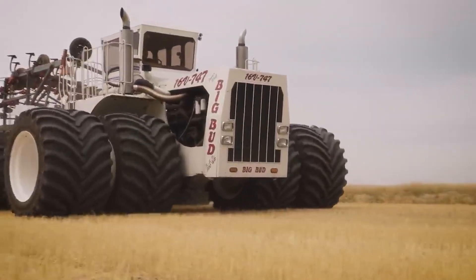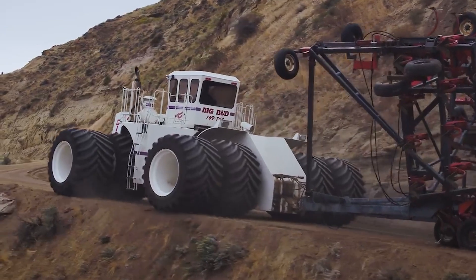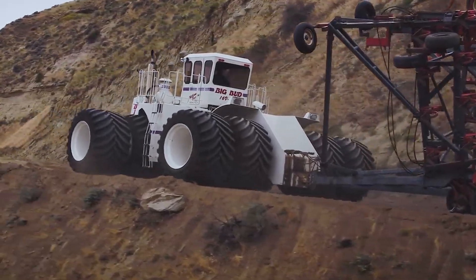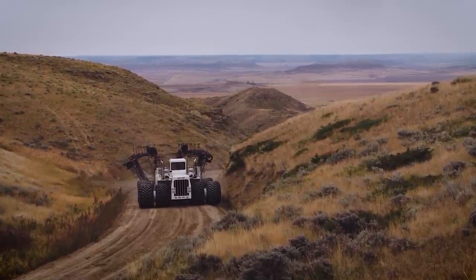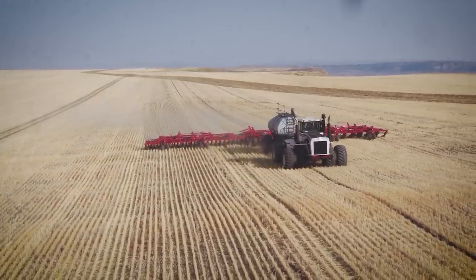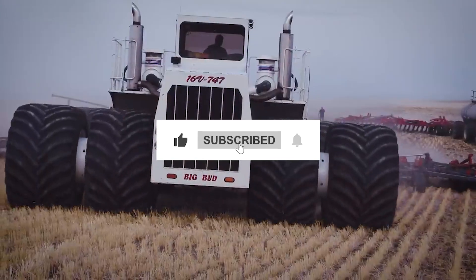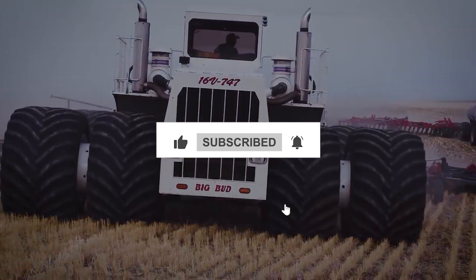The Williams Brothers are thrilled to have the powerful 747 back on their farm. This enormous tractor is not in great demand given current farming methods; however, the 747 is ready for action if necessary. This readiness is attributed to a fresh set of tires and diligent mechanical upkeep by the Williams Brothers, ensuring that the heritage of this American icon endures.